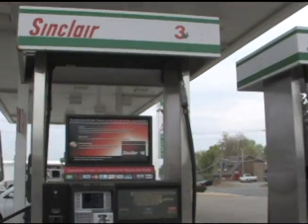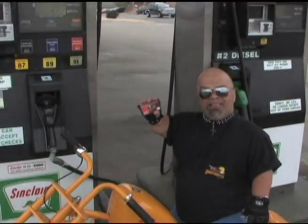Save it, Speedy's with the Sinclair Advantage Card. Roll back the price at the pump at all eight Speedy's locations.